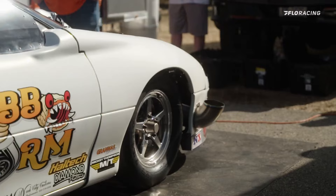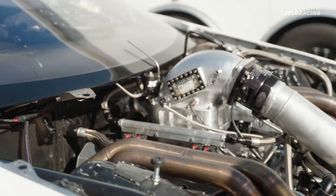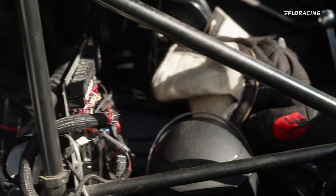We set the H-Pattern record a couple weeks ago at the FL2K event — 6.1 at 216 — so we're trying to improve on that record, but really we're here to go rounds and win the race. We changed our clutch from Florida so we're working on that and just gradually stepping our way back up to where we were down there.